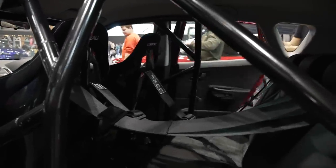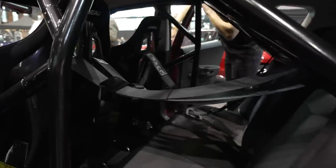It looks normal until you get in and you realise it's got a celebrity-resistant roll cage in it. So this was the car that Top Gear had as their reasonably priced car.